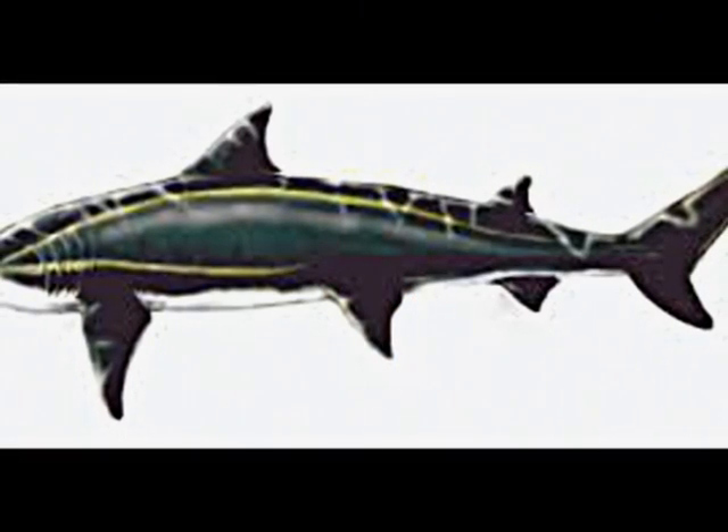At one time these sharks were incredibly successful, their fossilized teeth being found around the world in marine sediments. It is still a mystery as to why this kind of snaggletooth shark became extinct.